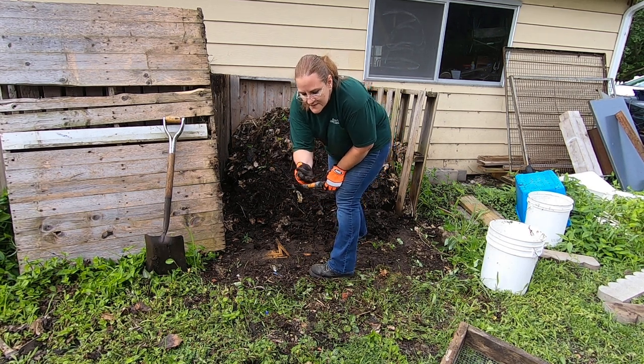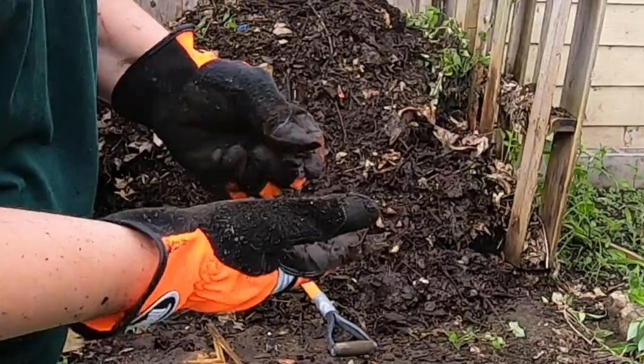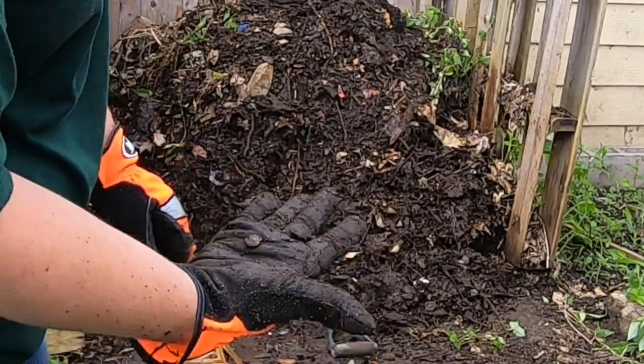I can't remember who I was talking to about snails. I don't even know where they came from — I don't remember seeing them until recently. I blame the birds.